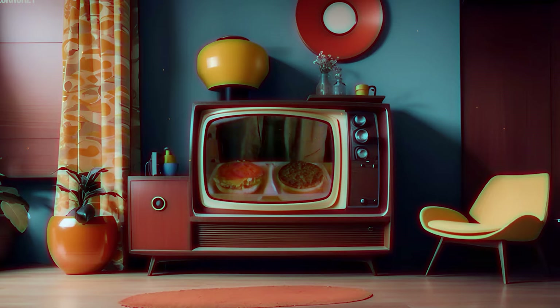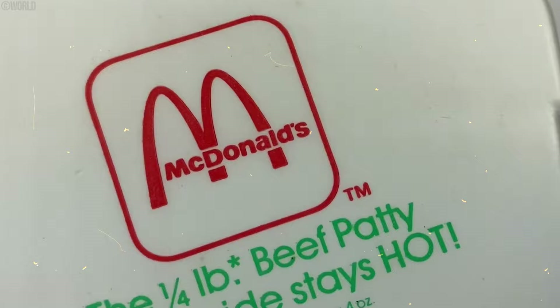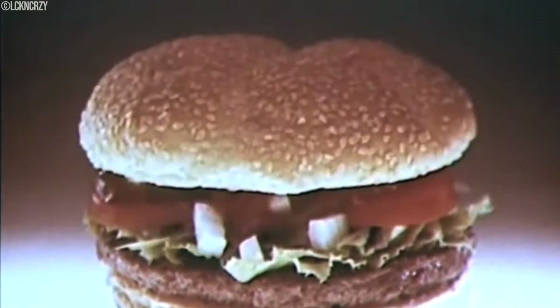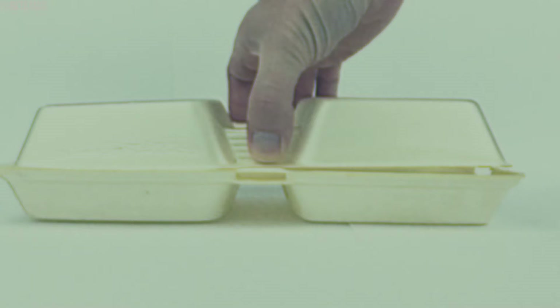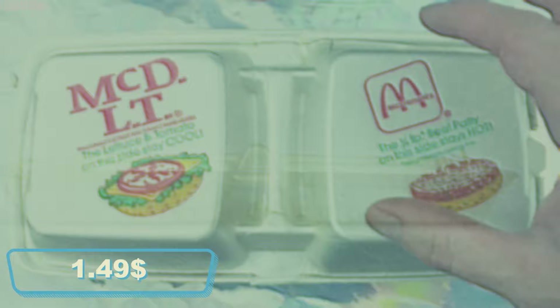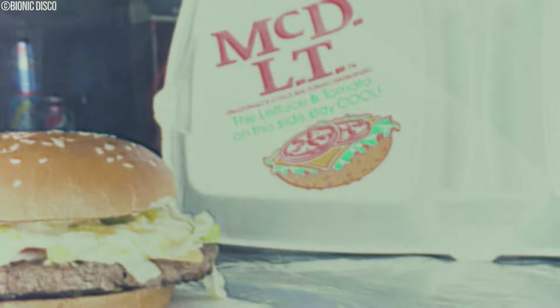Introduced in 1984, the McDonald's McDLT was a burger with a mission to keep things fresh and crispy. The secret was the packaging: a two-sided styrofoam container with the hot beef patty on the bottom and the cool lettuce, tomato, cheese, pickles, and sauce on top, all ready to meet at the moment of munching. Priced at around $1.49, the marketing pitch was all about freshness and customization, with the catchy jingle 'you get a lot, lot more with the hot, hot side.' The McDLT was a hit — people loved the concept.